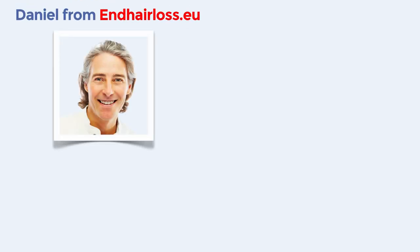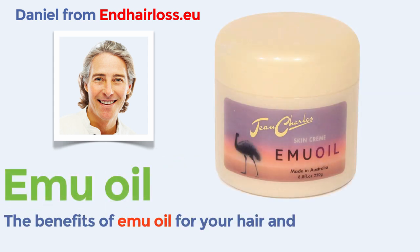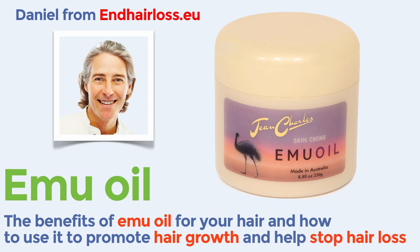Hello, this is Daniel from EndHairLoss.eu and in this short video I will talk about the benefits of emu oil for your hair and how to use it to promote hair growth and help stop hair loss.